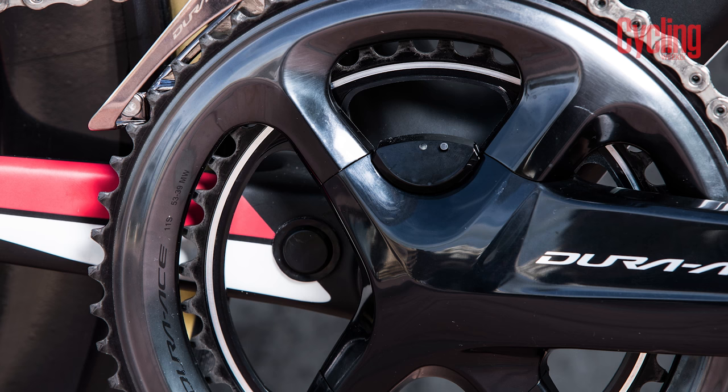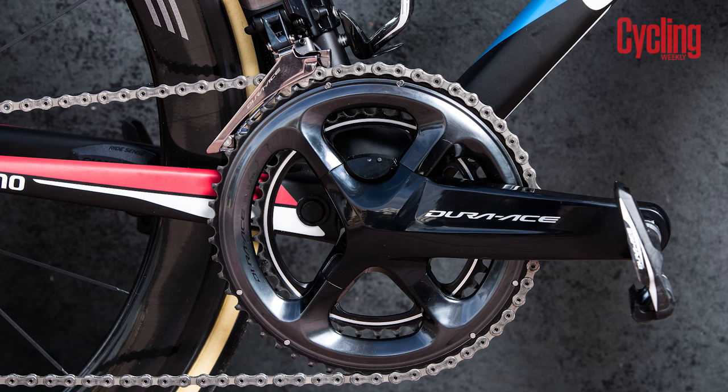Shimano's power meter has been a long time coming but it has us excited due to the company being a benchmark for product reliability. It also means there will finally be a power meter that allows you to run a full Shimano groupset instead of replacing parts with the cranks or chainrings of other power meter companies.